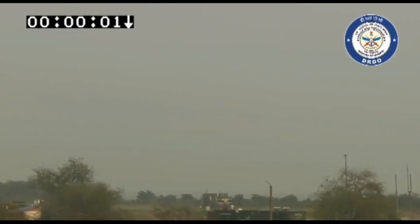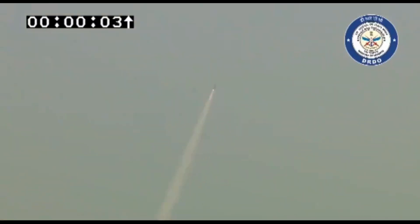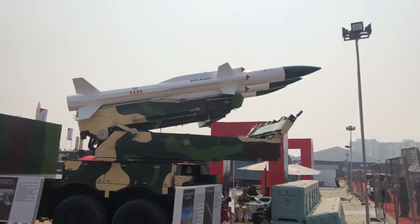It has a platform leveling time of less than 180 seconds. The missile has a reaction time of just 10 seconds from target acquisition by the command and control unit to single missile launch. It can fire up to three missiles within 20 seconds.